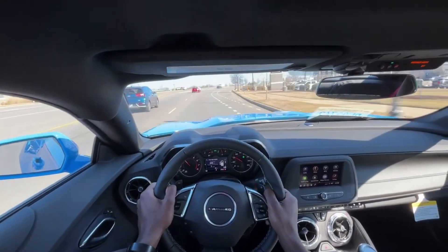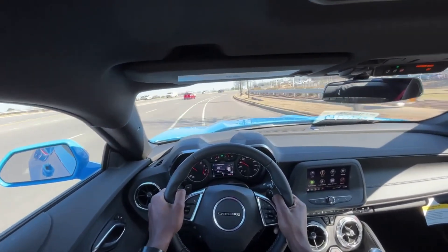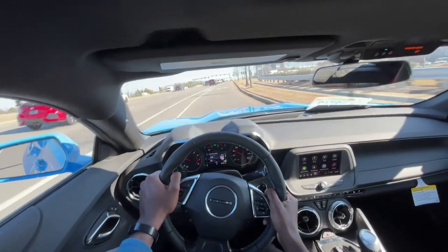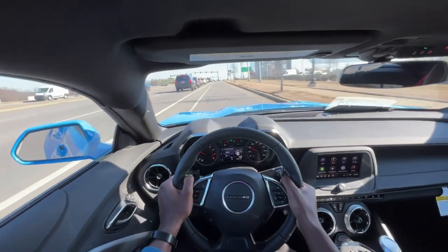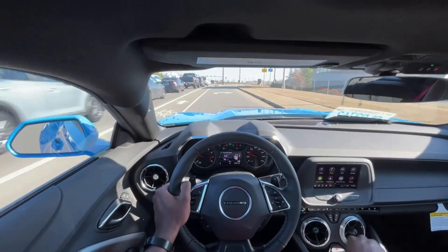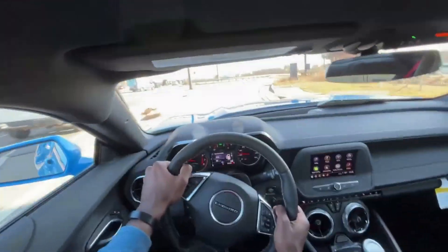Oh yeah, that is much much better. I was about to say don't get the performance exhaust because it sounds just like the older Camaro, but yeah, this is really nice. I'm gonna put it in manual mode and shift a few times.